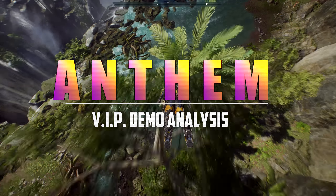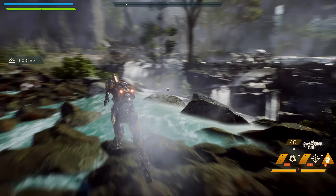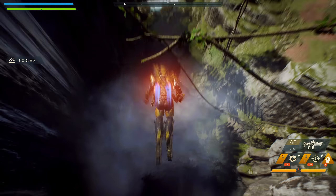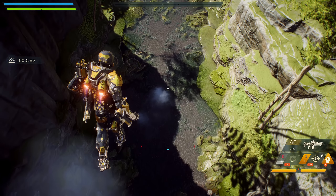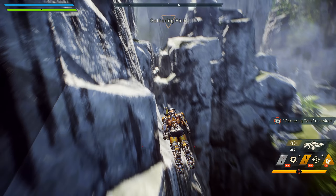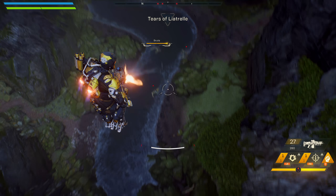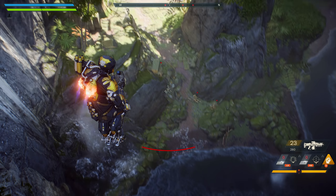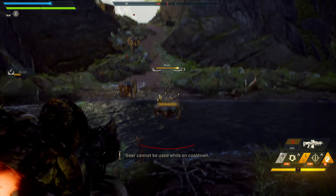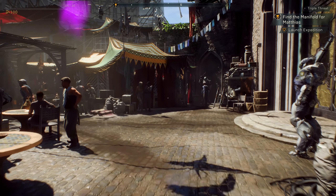Say what you want about Bioware, EA, and all the games coming out of those studios at the moment which have missed the mark in many ways — Anthem had a lot to live up to, and by god it's a good looking game. You cannot argue this is one of the best looking open-world games we've seen on these consoles. They have sacrificed and made cutbacks in all the right areas for a beautiful looking game, and it's even better inside those city safe walls.